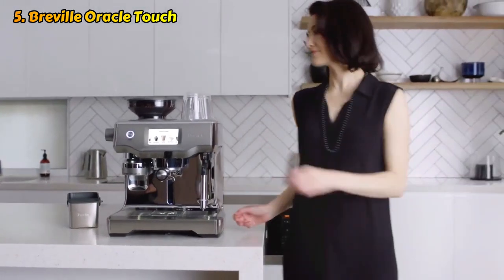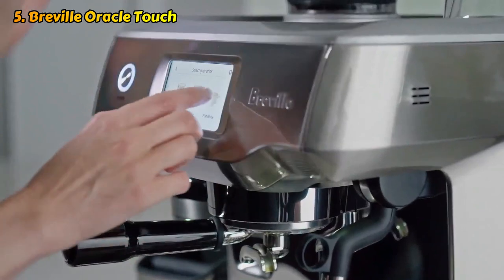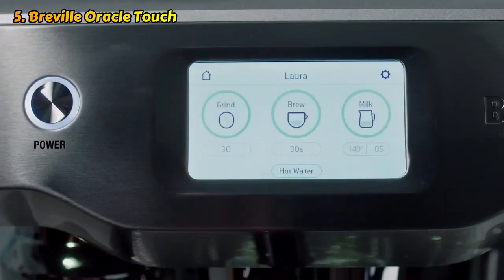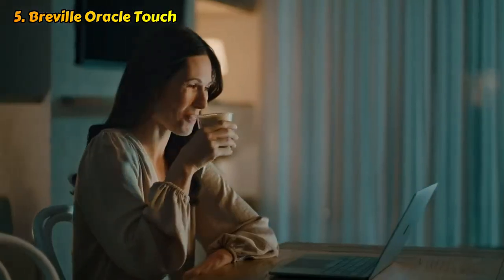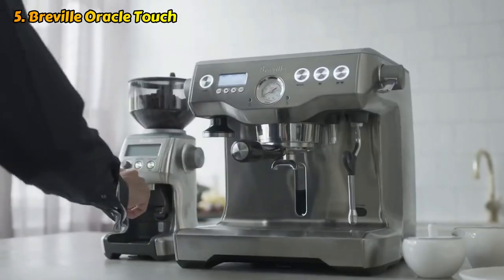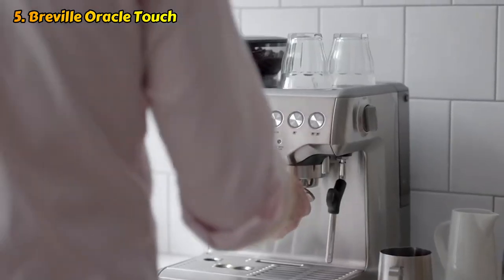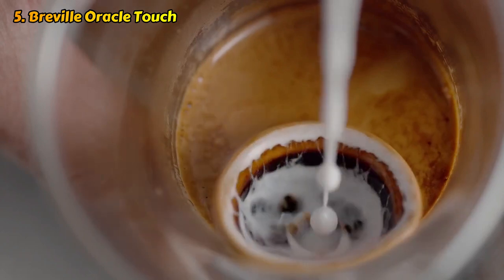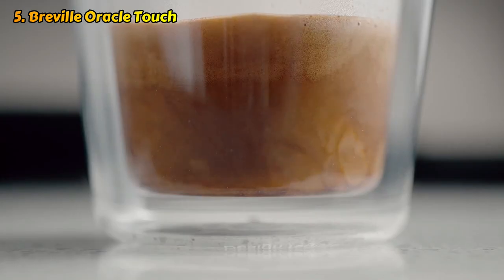A lot of the magic of the Oracle Touch is hidden behind its full-color touch interface with pictures of coffee drinks to choose from, a feature sure to impress guests. Dose amount, water temp, pressure, and steam pressure are all internally optimized. Set the milk pitcher under the nozzle, and it froths without any need for you to hold the pitcher and move it around.